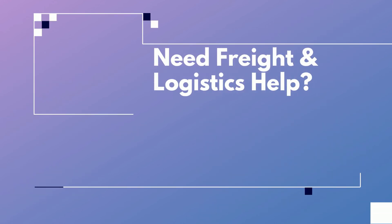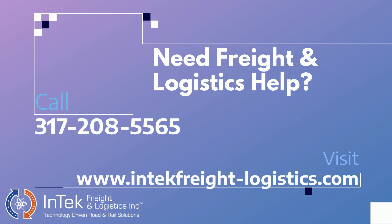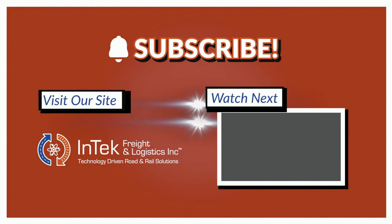Have questions about freight and logistics, or ready to get managed? Call us at 317-208-5565 or visit our website at www.intechfreight-logistics.com and hit the request a quote button to tell us about yourself. We'll be happy to follow up with you to go over your specific business needs and offer up solutions. Please give us a thumbs up below and subscribe to this channel to get future videos first.